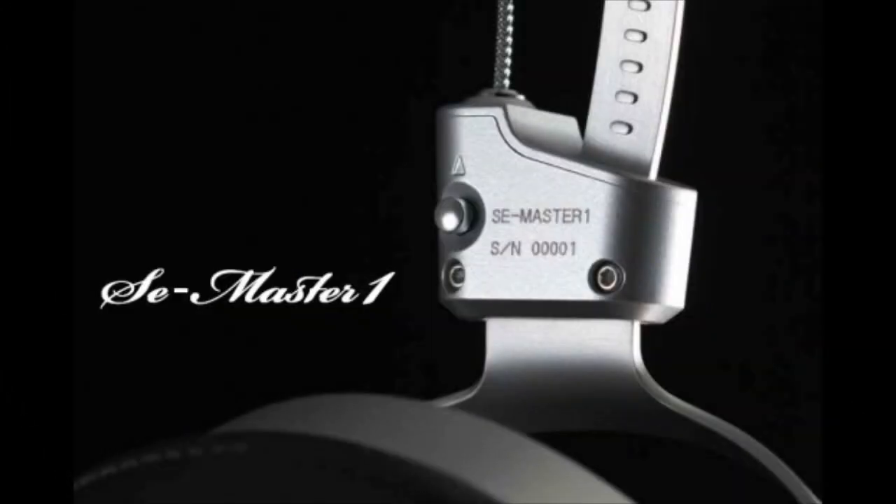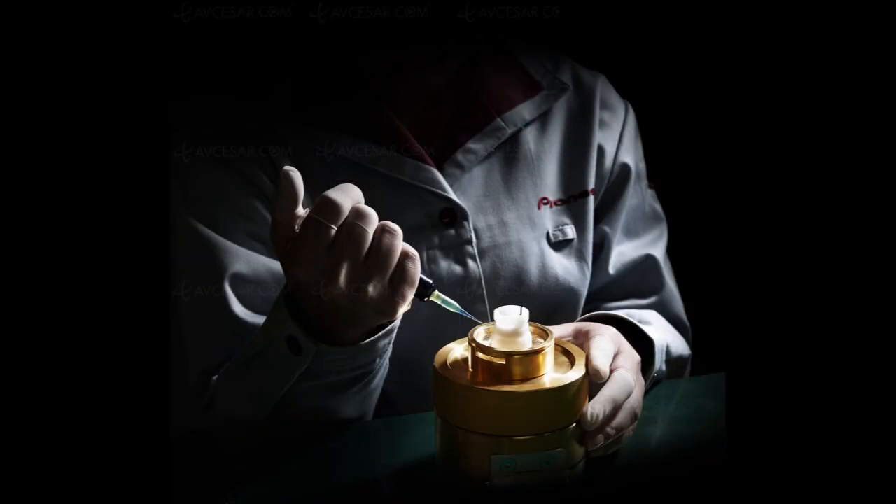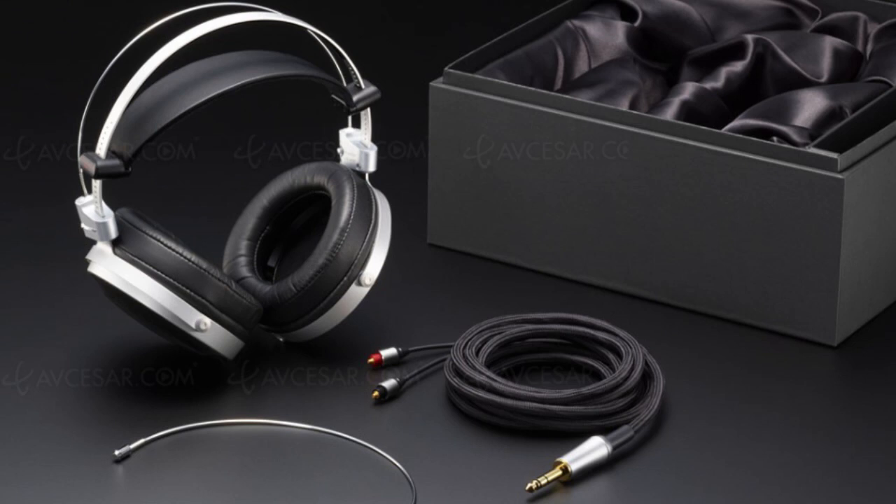Pioneer releases a set of high-end headphones that costs more than a set of speakers. Launching in June with a limited release, the SE Master Series headphones by Pioneer took over five years to create and claim to be — and I quote — 'the highest quality sound reproduction of high-resolution sound sources.' With 50mm ceramic-coated aluminum diaphragms and a frequency range response from 5Hz to 85,000Hz, the Pioneer SE Master Series headphones are sure to please, if you can afford them.